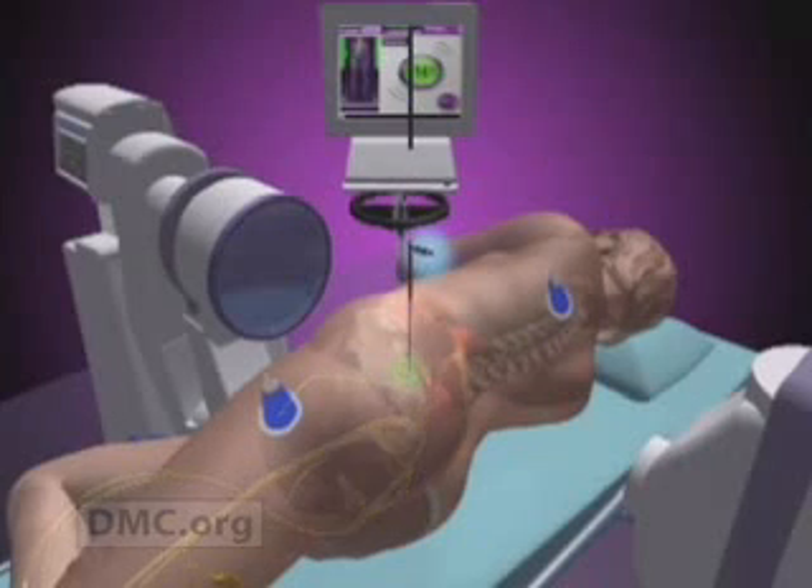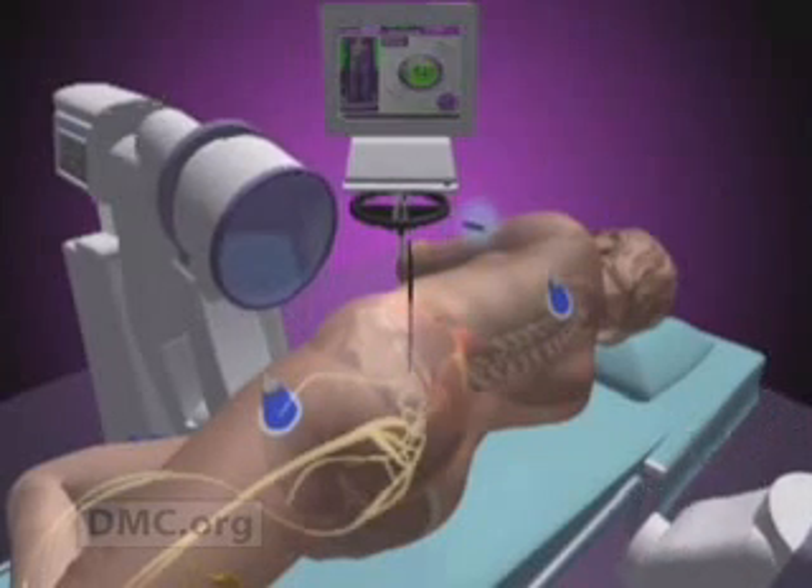He also uses artificial disc replacement that allows people to preserve motion in their spine.